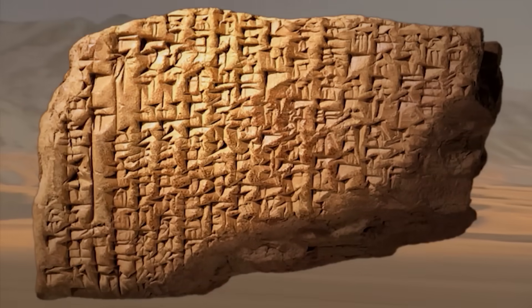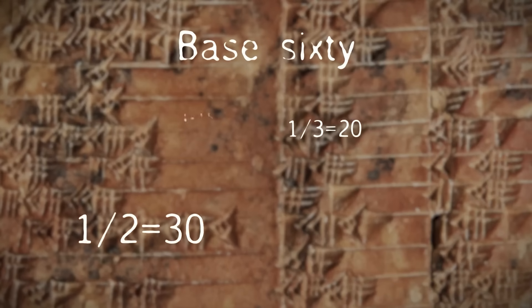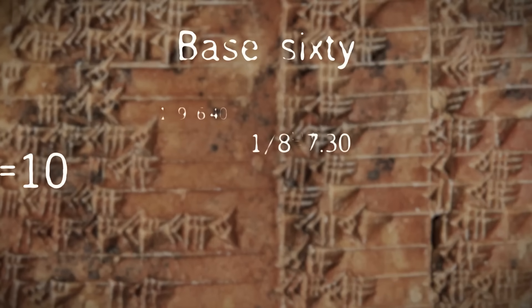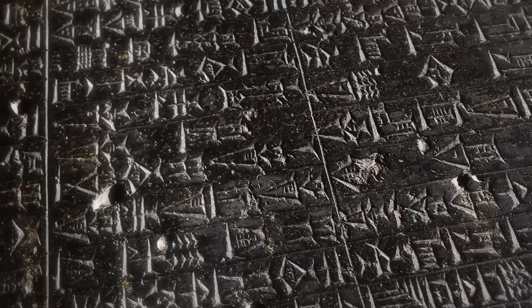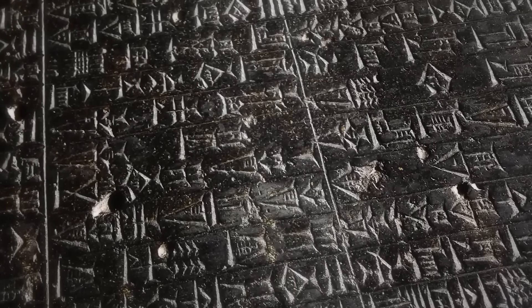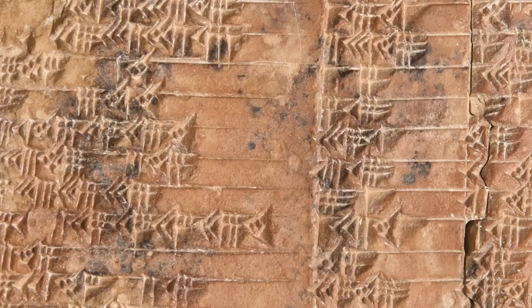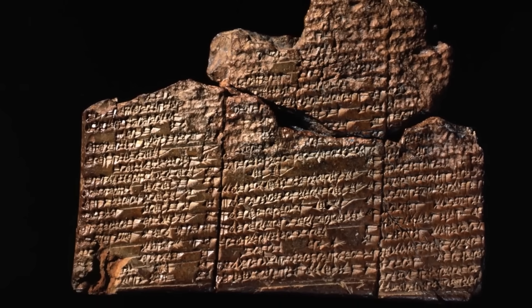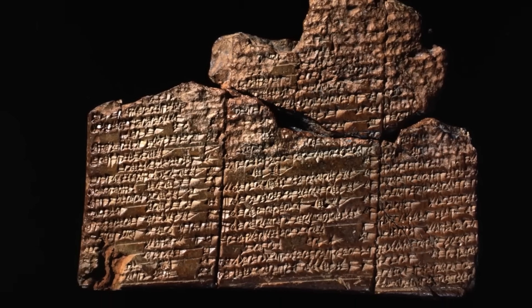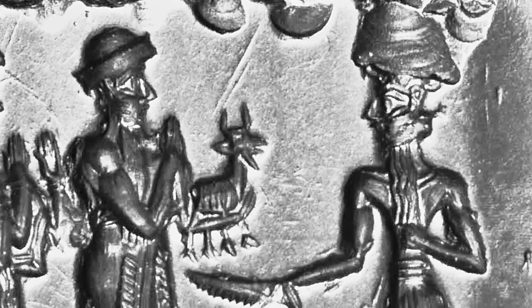But many people are starting to believe that explanation is just too simple. Does a society just wake up one day with a perfect understanding of math more advanced than what the Greeks would develop over a thousand years later? The discovery forces us to wonder if history is not a straight line, but a series of peaks and valleys. Because the tablet doesn't just challenge history — it opens the door to theories that are far wilder. What if the Babylonians weren't the inventors of this math at all? What if they were just the inheritors?